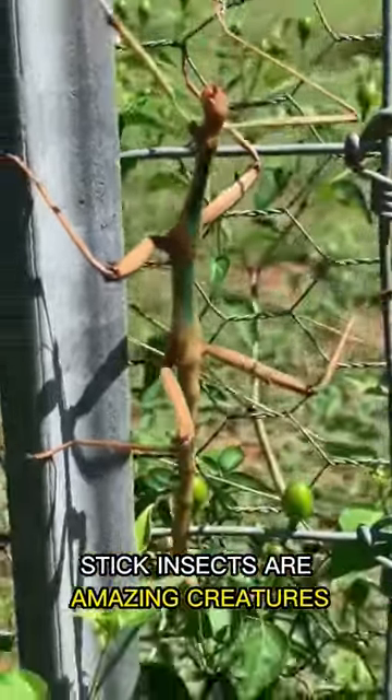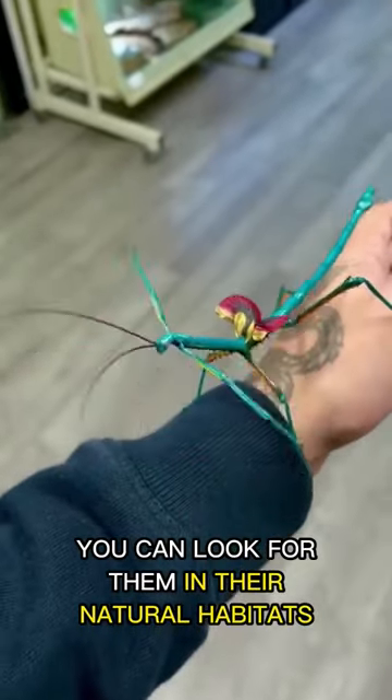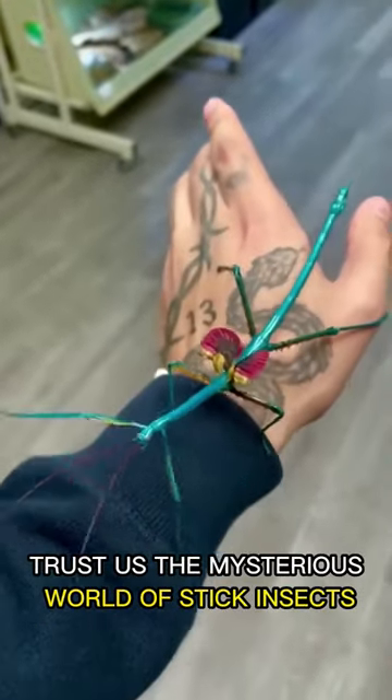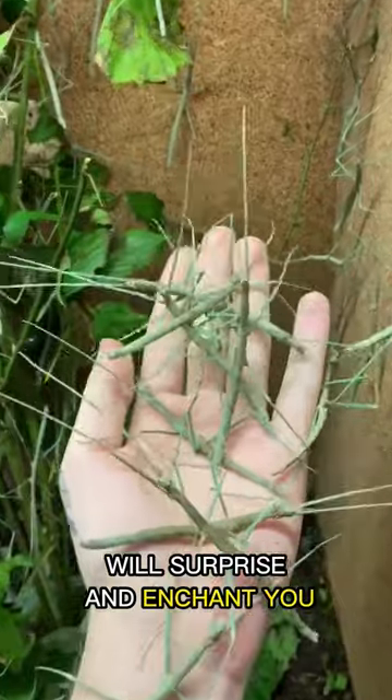Stick insects are amazing creatures. If you want to discover them, you can look for them in their natural habitats. Trust us, the mysterious world of stick insects will surprise and enchant you.